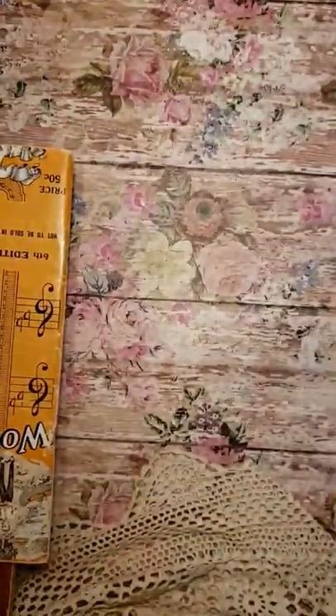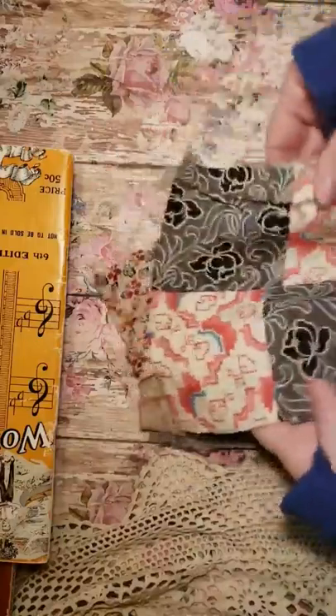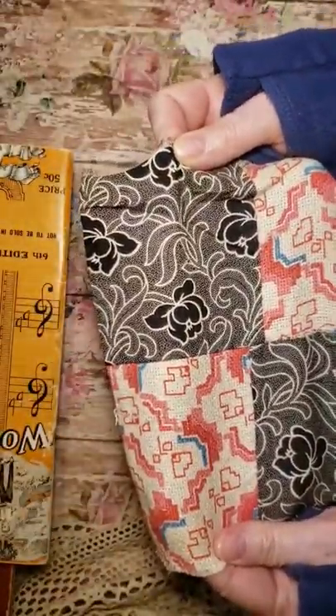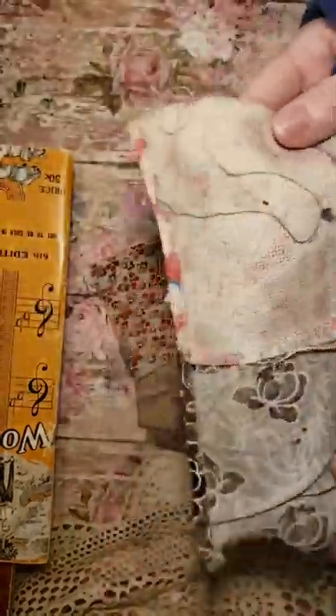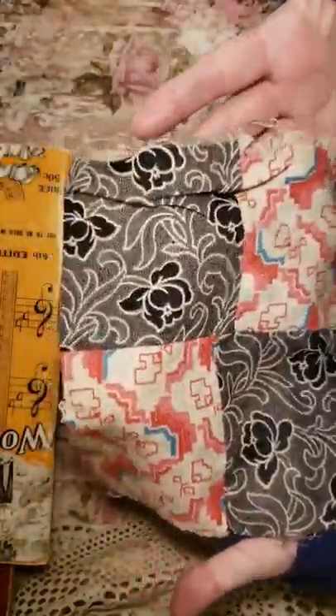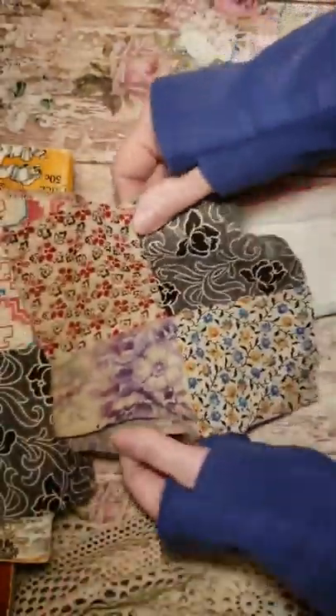I have to wash these, but these are some vintage — looks like quilt squares. They look quite old; I just got two of them. You can see they've been hand-sewn — there are little holes in them — but I really like those old fabrics.